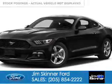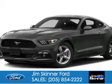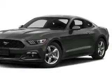This is a new 2015 Ford Mustang. It's powered by rear-wheel drive, four-cylinder engine, and a six-speed manual transmission.